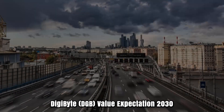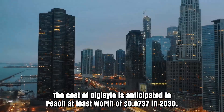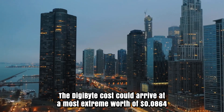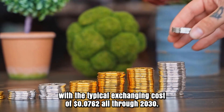Digibyte DGB Price Prediction 2030: The cost of Digibyte is anticipated to reach at least $0.0737 in 2030. The Digibyte cost could reach a maximum worth of $0.0864 with the average trading cost of $0.0762 throughout 2030.